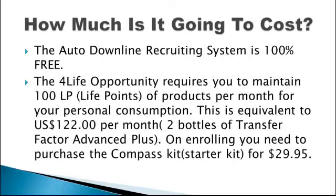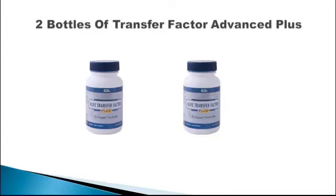How much is it going to cost? The Auto Downline recruiting system is 100% free. The 4Life Opportunity requires you to maintain 100 LP life points of products per month for your personal consumption. This is equivalent to U.S. $122 per month — two bottles of Transfer Factor Advanced Plus. On enrolling, you need to purchase the Compass Kit (Starter Kit) for $29.95.